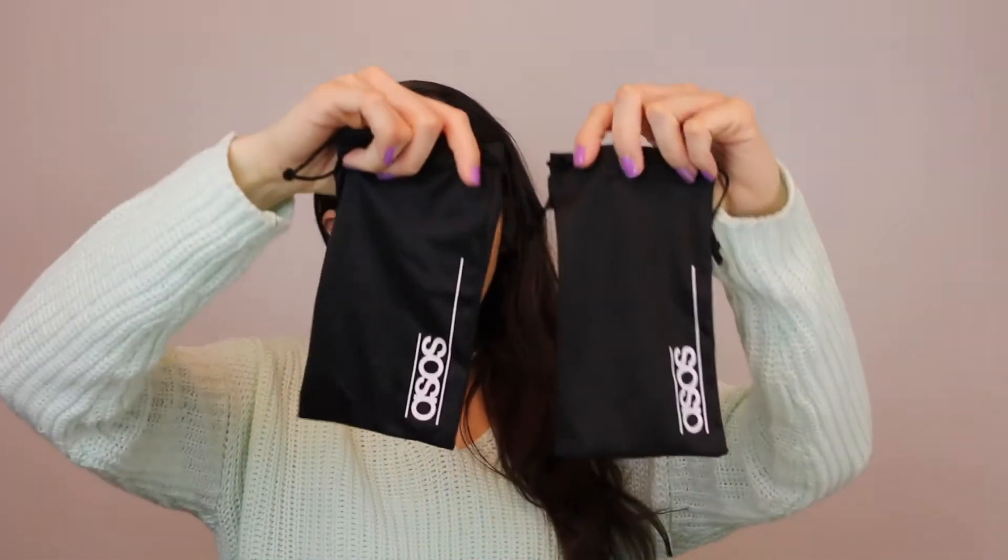These next two are from ASOS. Let me just start off by saying thank you so much - I love these little carrying cases! I didn't even know they came with the sunglasses because all the time I get sunglasses in the mail it never comes with a carrying case, and I always need one because I actually use them. And no, this is not sponsored - I just genuinely love these sunglasses.